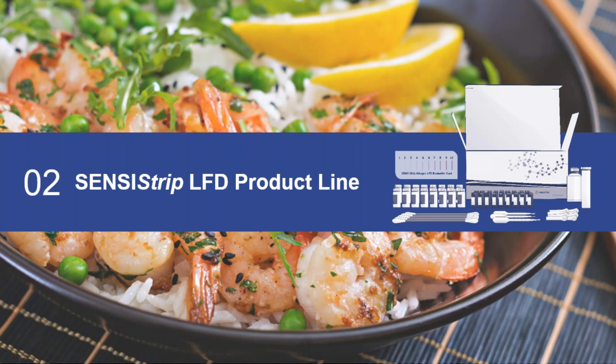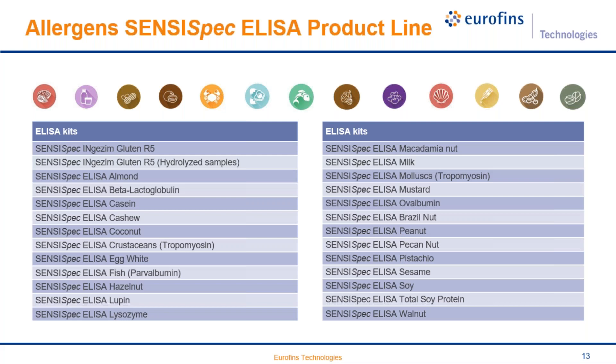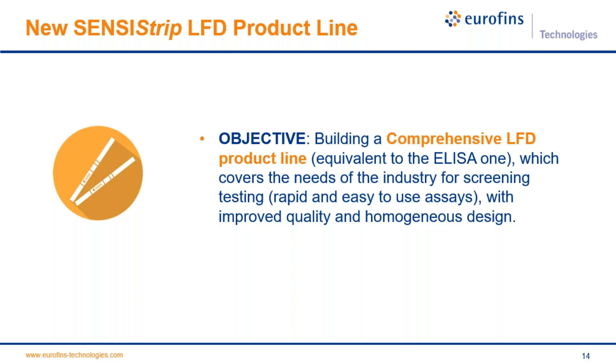Now we go into detail on the Censusstrip LFD product line. First, the allergen ELISA portfolio of Eurofins Technologies covers almost all allergens in the European regulation, excepting celery, which is usually analyzed by PCR, and sulfites, which are typically analyzed by HPLC or enzymatic assay. The objective of this new LFD product line is to build a comprehensive lateral flow device line equivalent to the ELISA one, covering industry needs for screening testing: rapid, easy to use, safe, with improved quality and homogeneous design.